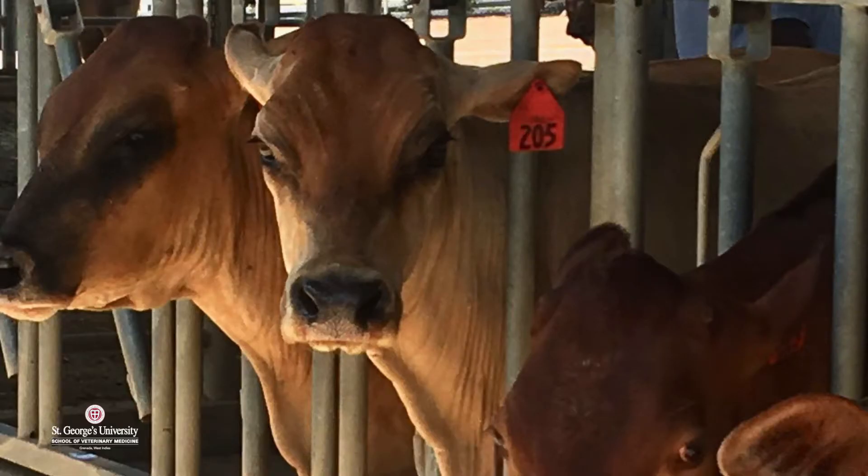Even with students that have had no large animal experience, they generally have a very good time at the LARF. They're usually quite surprised by how much they enjoy these labs with the cattle and with the horses, and that's important because then you get them thinking about potentially getting into either mixed animal practice or large animal practice when they graduate. In North America in particular, we do actually suffer from a shortage of large animal veterinarians, so if we can interest a few more veterinarians into going that route, then we've done a good job.